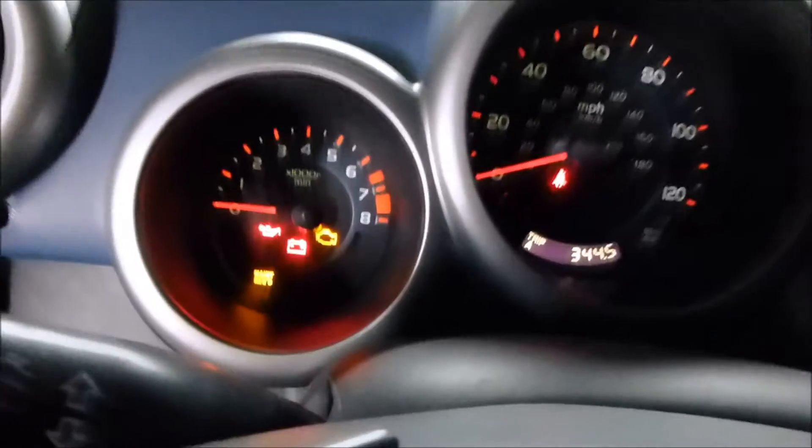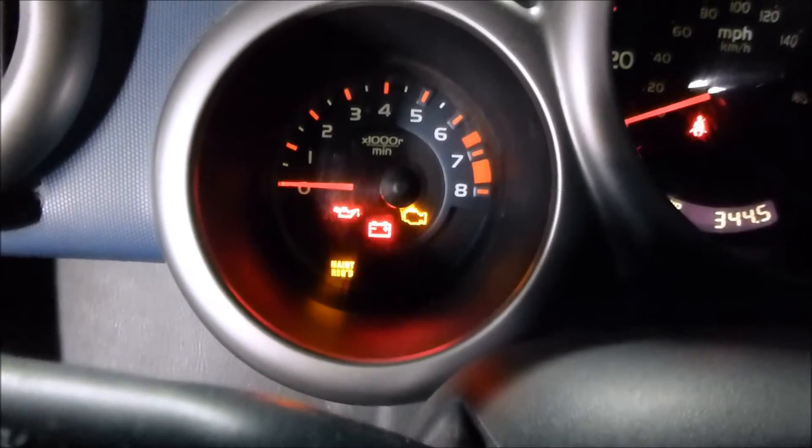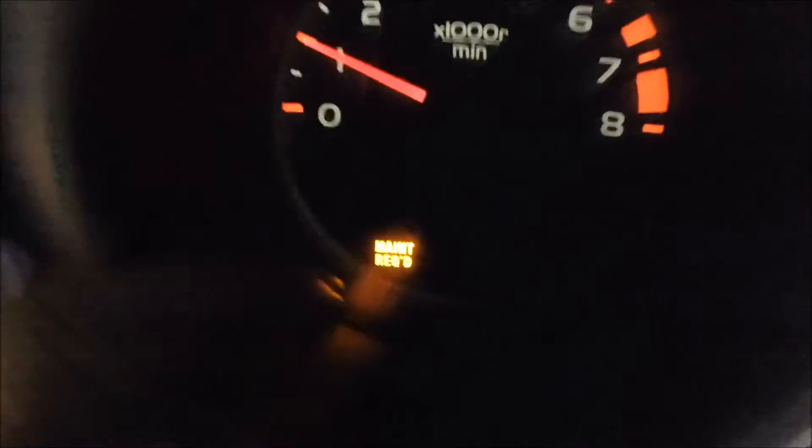I'm going to start the engine right now. Just to let you know, there's no check engine light — see it turns off as soon as the engine starts. There's no check engine light on. This is the maintenance required soon light. The maintenance required — so hold on, I'll move on to the engine bay.